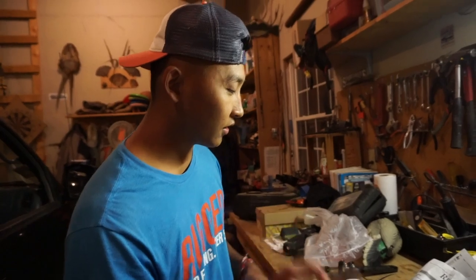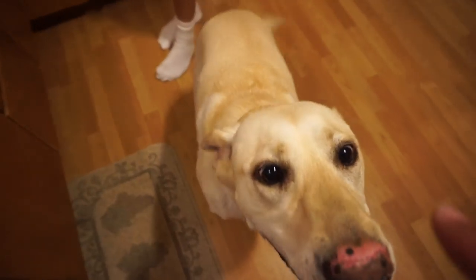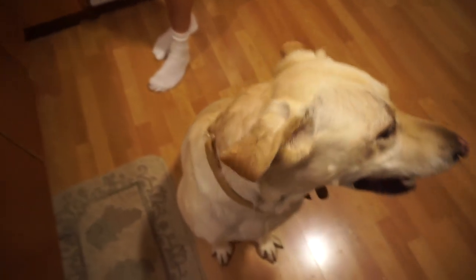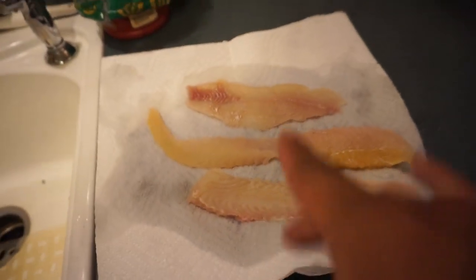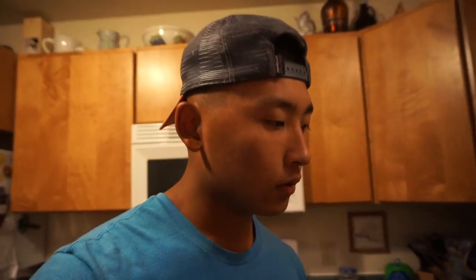We're going to finish filleting all these fish, then go inside, clean them, and throw them in the pan. Hey, you want to try some catfish? Have you ever had catfish? We got a fillet from each side of the fish — a fillet off the big fish and a fillet off the small fish. Some of my neighbors want to try some catfish too, so I thought maybe I'd give them some.